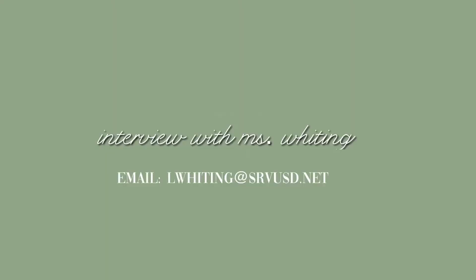Here's our interview with Mrs. Whiting. Hi, I'm Mrs. Whiting. I'm the Wellness Center coordinator here. I'm here full-time, and I can meet with students for drop-in counseling anytime. I'm also a social worker, so I can help refer students to outside resources that they might be interested in.